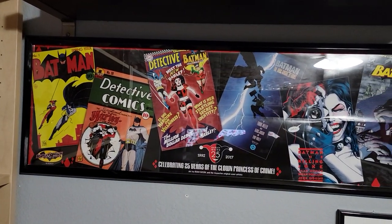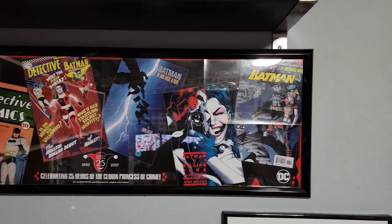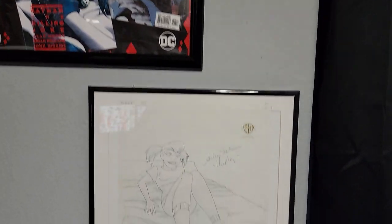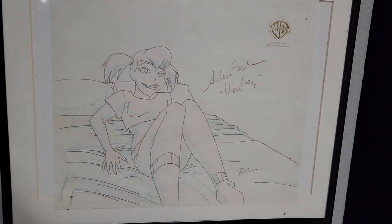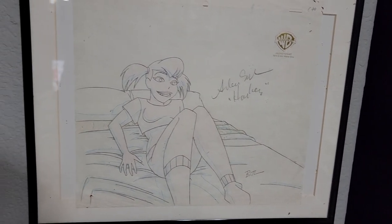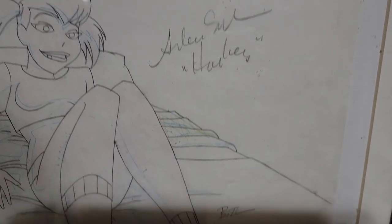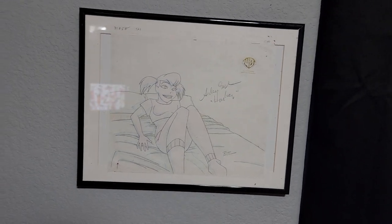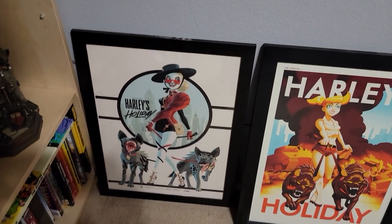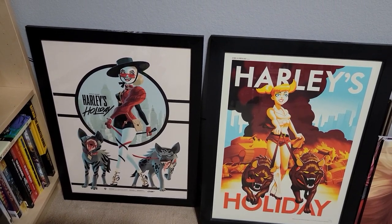The promotional poster for the 25th anniversary of Harley. One of my favorite non-statue things — an actual production drawing from Batman Superman Adventures, signed by Arlene Sorkin, the voice of Harley, and Bruce Timm. My only open wall space right there. A couple of art prints — Harley's Holiday, one of my favorites.